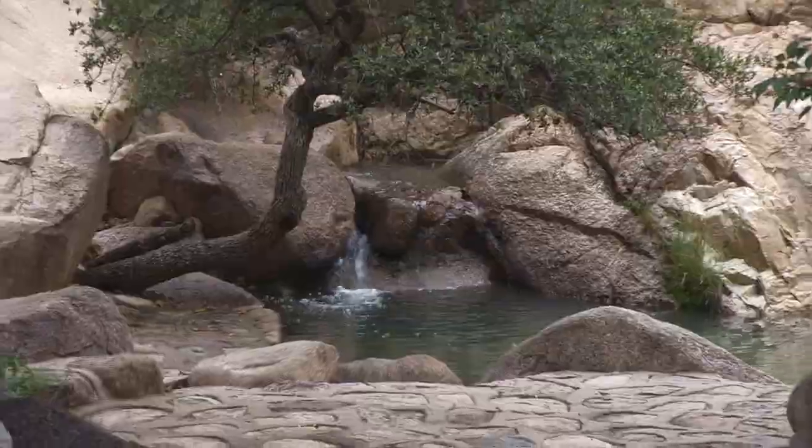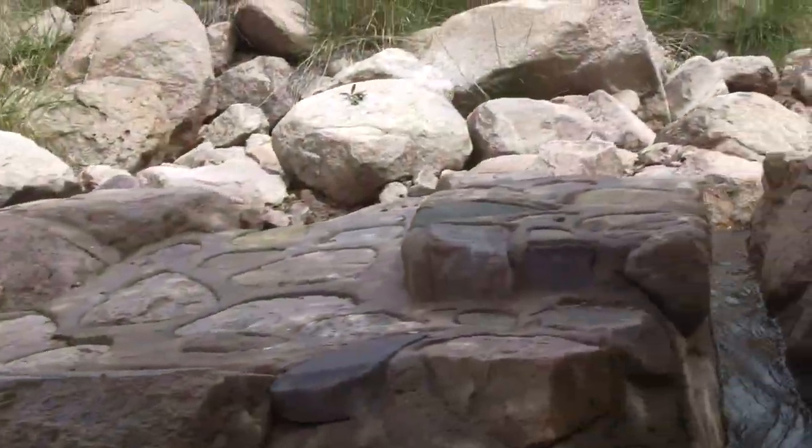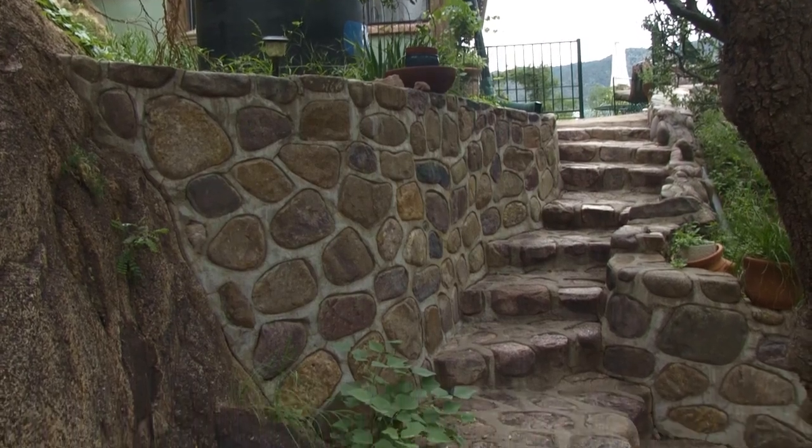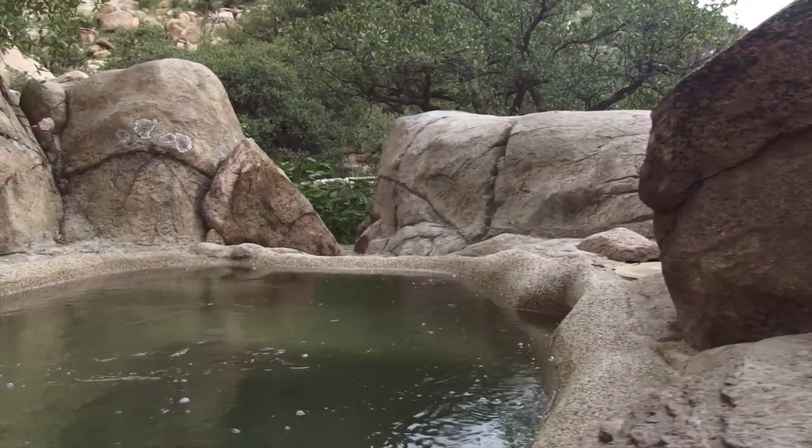We had to employ some stoneworkers, and they made 464 steps all the way up to access the ponds. We also had a hot tub blasted into the rock and then insulated.